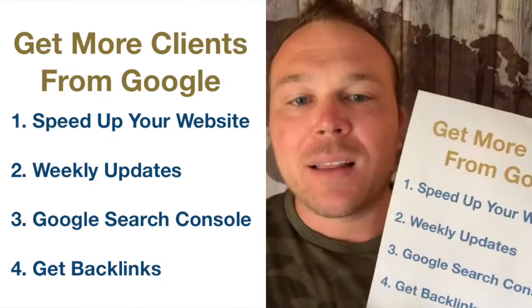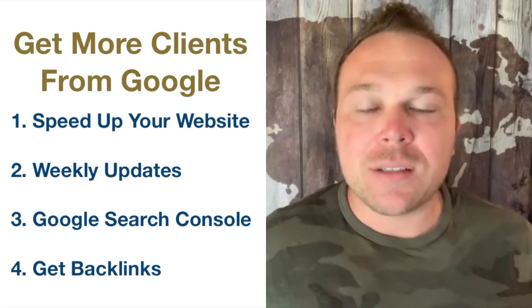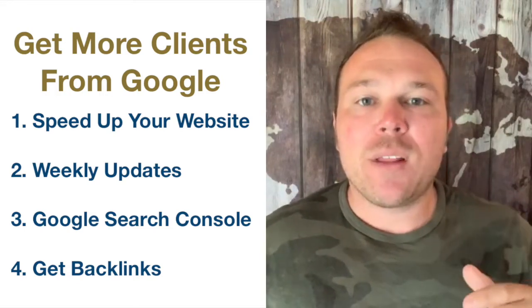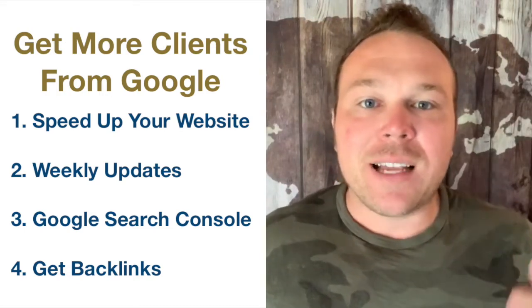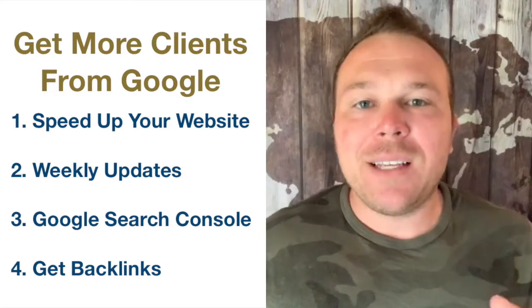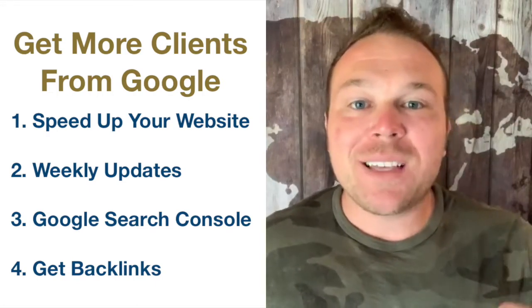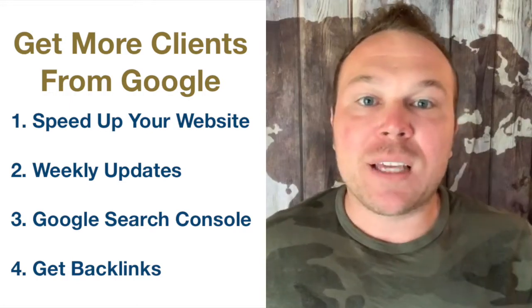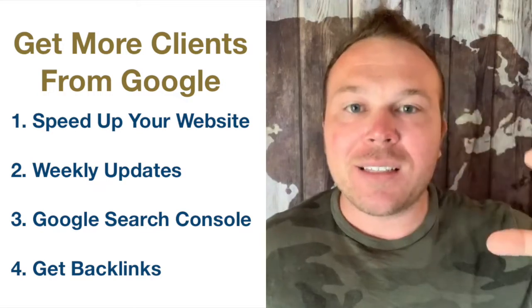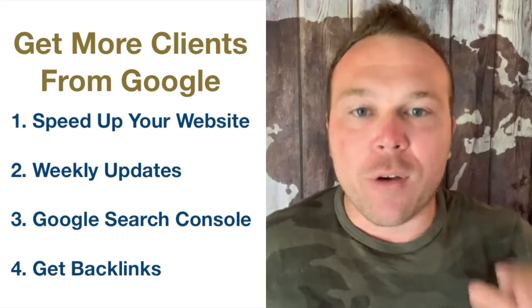Tip number four: get backlinks. This is another benefit that really works well — get your website linking on other pages. If you want to send us a message and be a partner, we'll link back to your site and put you on our partner page. We have about 77,000 backlinks coming to Automation Links, which shows Google that we're trusted by 77,000 people. Imagine if your website was like that — how many new leads and how high you would rank in Google. It's going to be structured, load fast, and give everyone a good experience so you start getting more customers from your website.